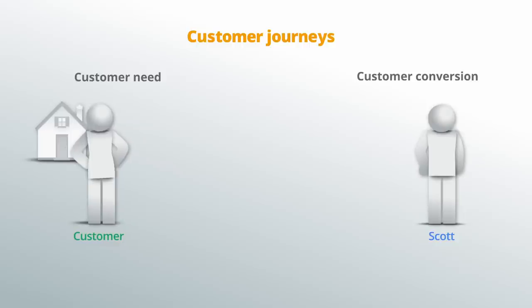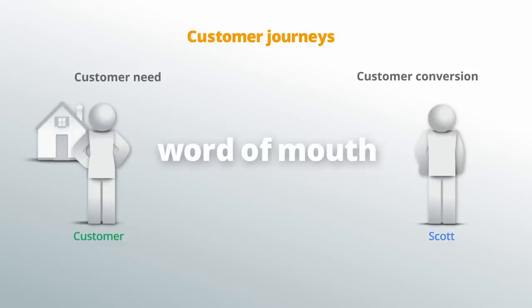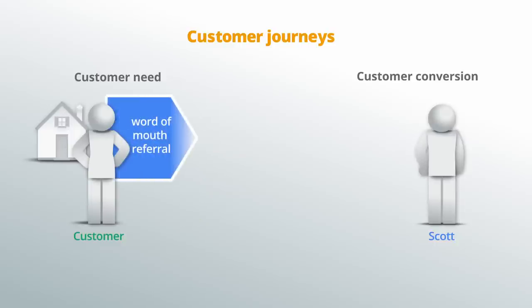Scott's research shows him that his most common customer journey starts by word of mouth. A potential client wants help buying a house. The client talks to a home-owning friend who recommends Scott. The potential client performs her own research on the recommendation.